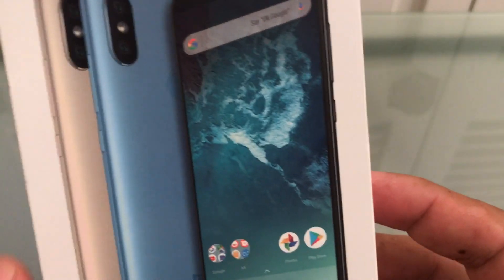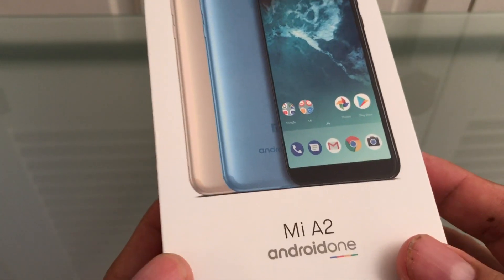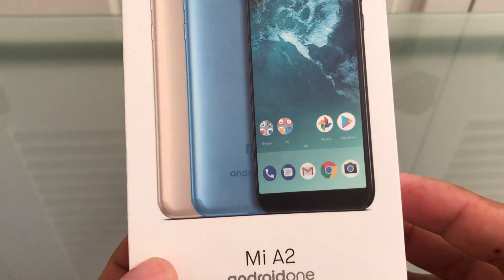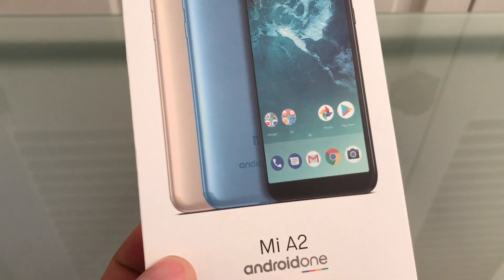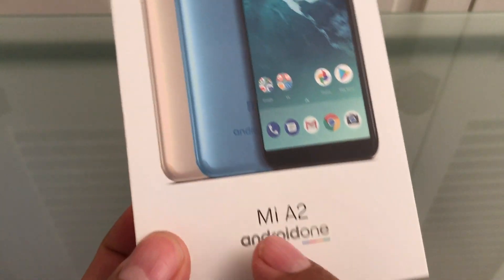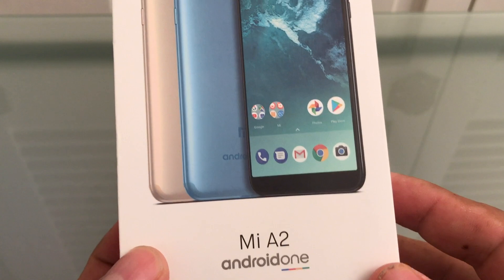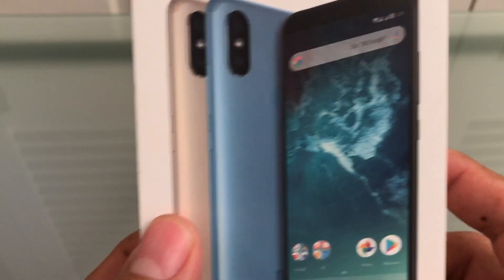Hello guys, this is your friend Alex. Today I want to talk about this phone — the Xiaomi Mi A2 with the Android One program. This Android One program guarantees updates from Android for at least two years to have the latest version of Android.